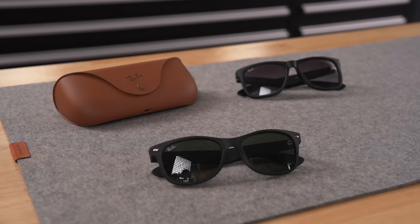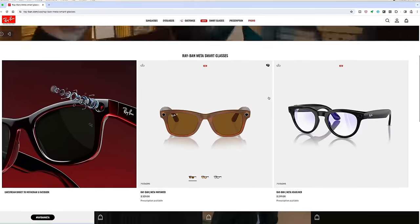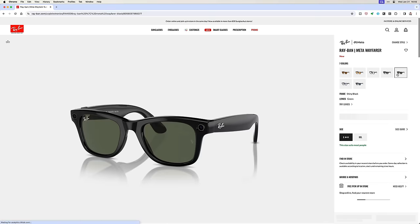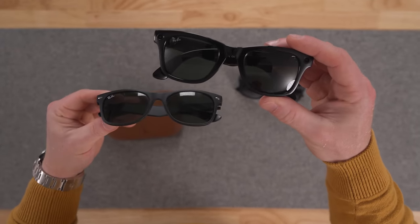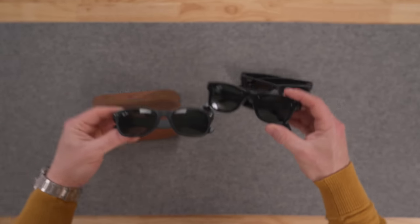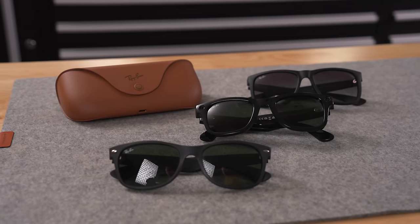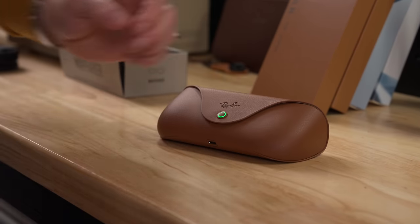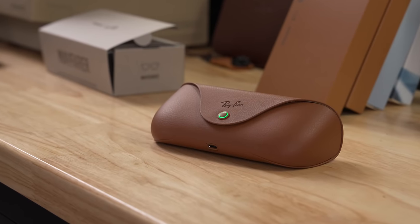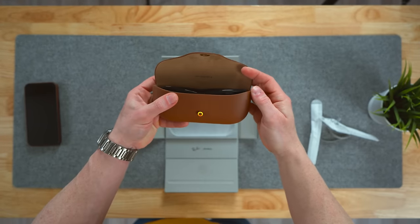The first thing you'll notice — and one of the reasons I eventually decided to pick these up — is that they look identical to a pair of regular Ray-Bans. They come in two versions: the Wayfarers and the Headliners. I went for the black Wayfarers, and I'll put them side by side so you can see how similar they actually are. This is the first time smart glasses don't look super dorky but rather like normal sunglasses you would wear anyway. Even the case looks like a regular Ray-Ban case. Only upon closer inspection will you notice a few differences, most notably the ring that lights up on the front, because this case actually charges your sunglasses and extends the total battery life, kind of like an AirPods case.